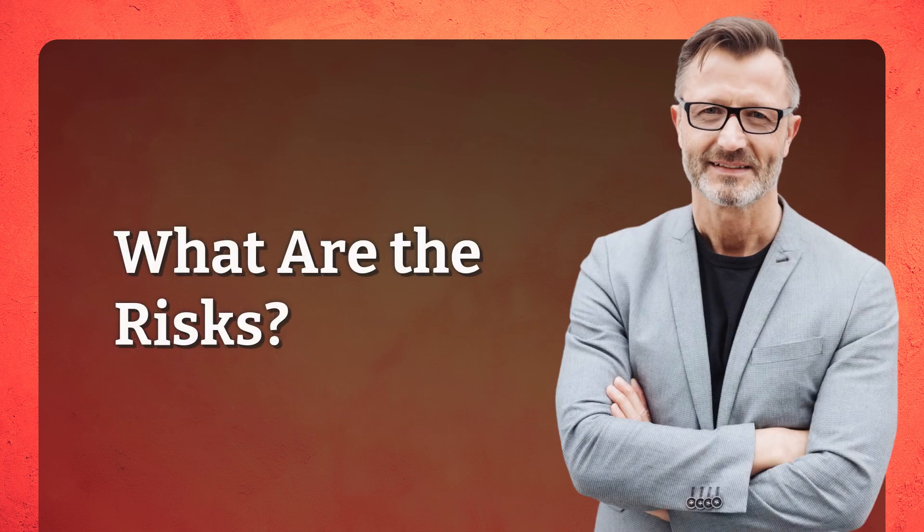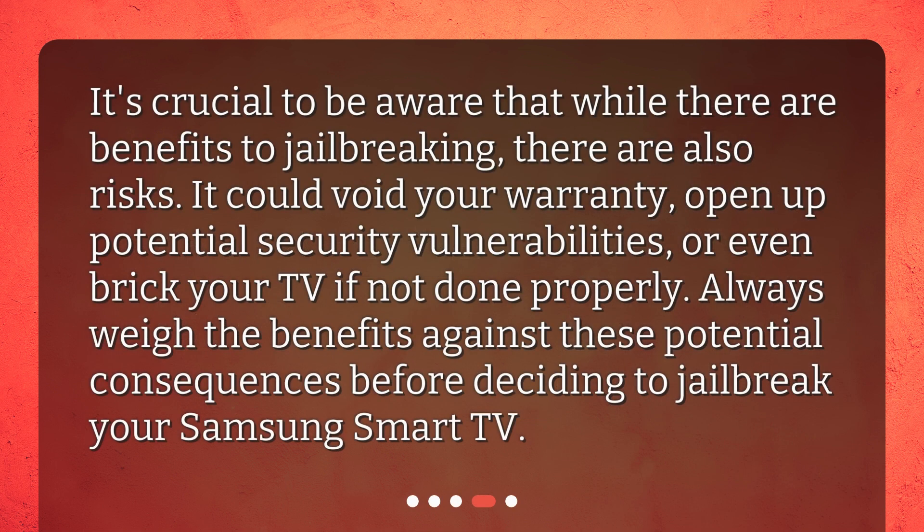What are the risks? It's crucial to be aware that while there are benefits to jailbreaking, there are also risks. It could void your warranty, open up potential security vulnerabilities, or even brick your TV if not done properly. Always weigh the benefits against these potential consequences before deciding to jailbreak your Samsung Smart TV.